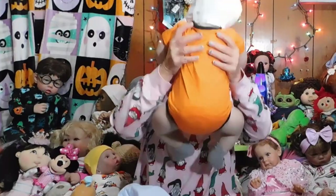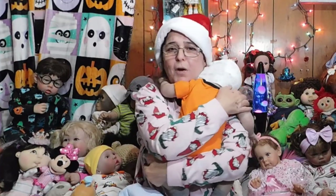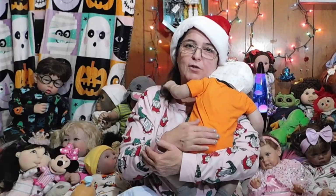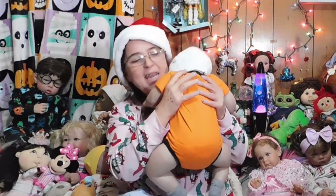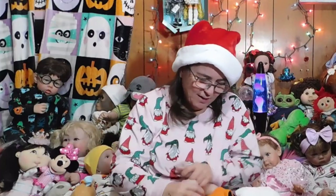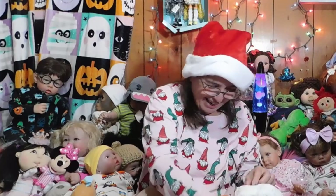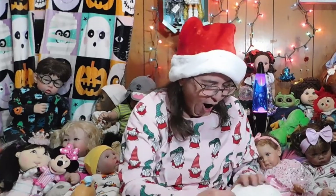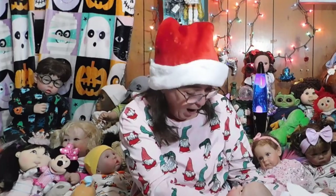Oh, well hello there — him needs a hug! Him says 'I had to wait in the box for a few extra hours, mommy.' I know, sweet boy. I was babysitting, you guys, hence why it's already late. He's actually been here since about three o'clock this afternoon and it's about seven o'clock now, so him's a little upset with mommy. All right, can I look at you? Yes, look at you! Are you ready?